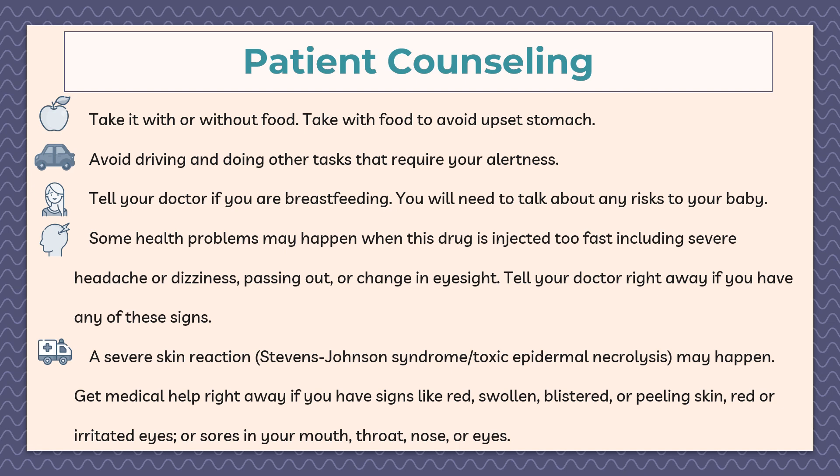Tell your doctor if you are breastfeeding, as you will need to discuss any risk to your baby. Some health problems may occur when this drug is injected too fast, including severe headache, dizziness, passing out, and changes in eyesight — tell your doctor right away if you have any of these signs. A severe skin reaction called Stevens-Johnson syndrome may also occur.